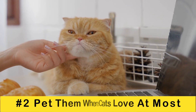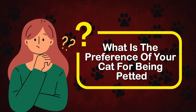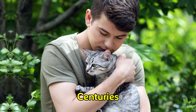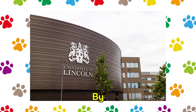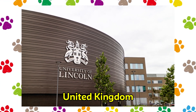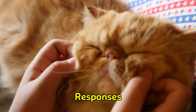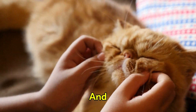Tip 2: Pet them where cats love it most. What is your cat's preference for being petted? This question has confused numerous cat owners for centuries, but science has finally provided an answer. In a study conducted by the University of Lincoln in the United Kingdom, it was discovered that cats exhibit more positive behavioral responses, such as purring or kneading, when they are petted between the eyes and ears.